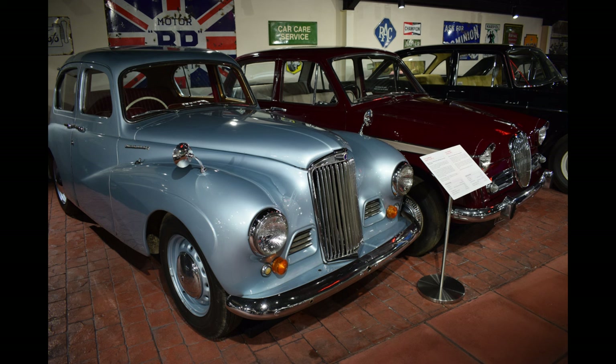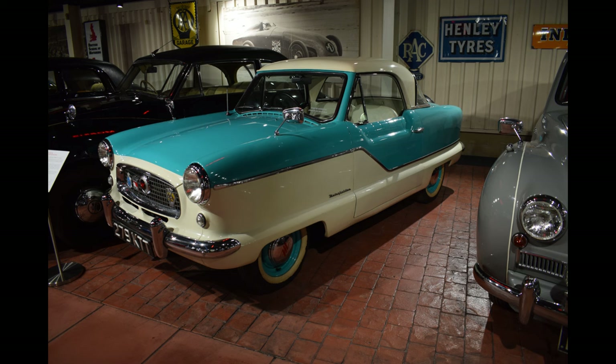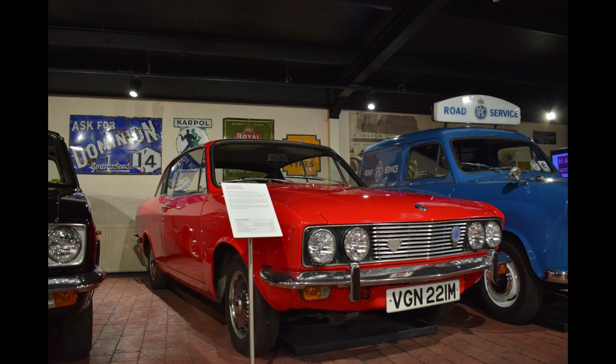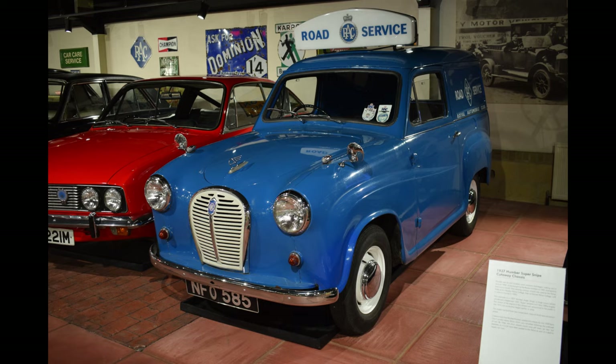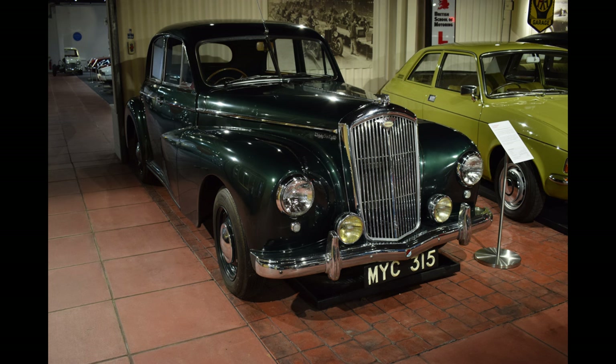Over here you had the Sunbeam Talbot 90 parked next to a Singer Gazelle — a bit better lighting on that shot. Austin Nash Metropolitan — couldn't work out if it was an Austin or a Nash. Humber Hawk parked next to a Humber Sceptre. And then another car my son took a photo of — lovely, this is a Rapier H120. Wallace and Gromit van for those younger than me. Austin Allegro — really quite liked that actually, a very distinctive looking car in Lime Flower with an amazing interior.